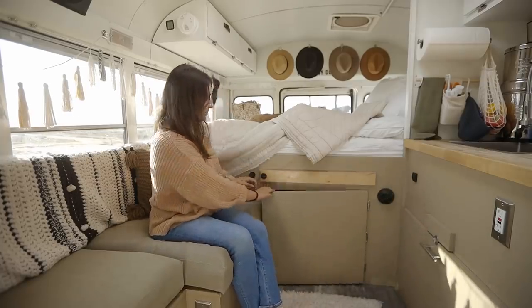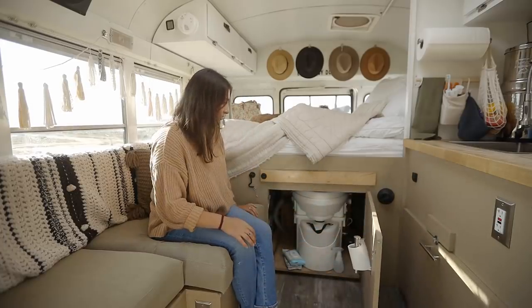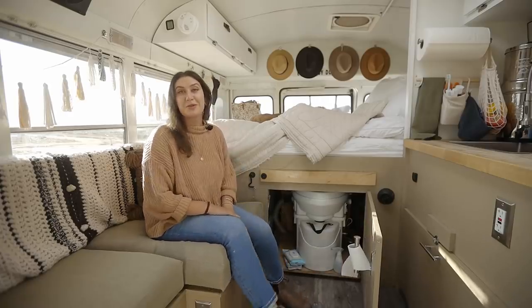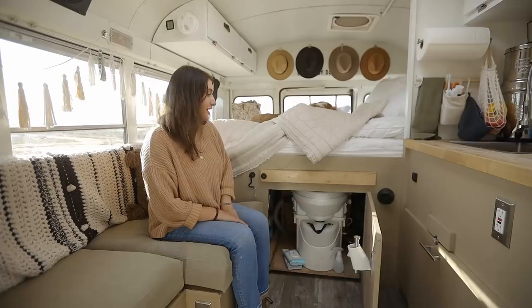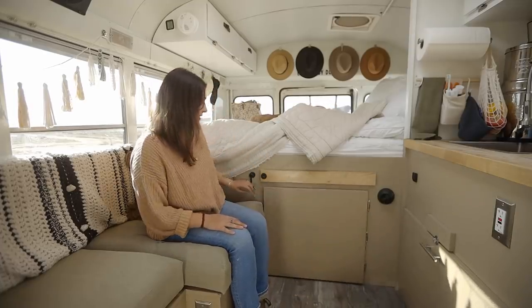Under here I have a Nature's Head composting toilet that pulls out, and I've really liked that a lot. I only use it for number one — a lot of people do both, but I just haven't been in a situation where I've needed to. It's a great option to have a toilet on board for when you need that.